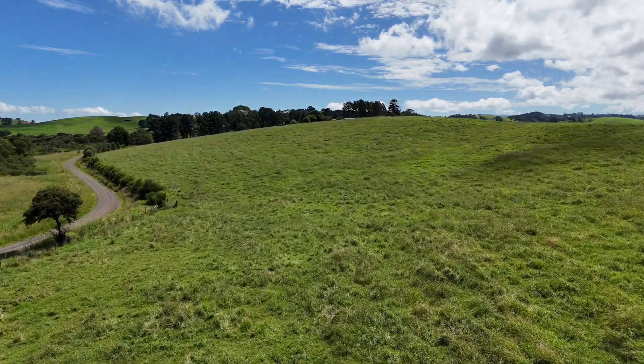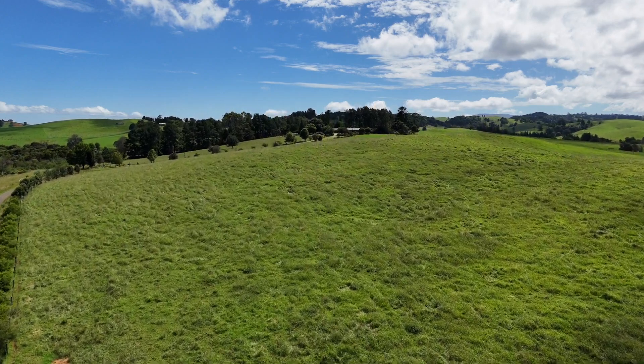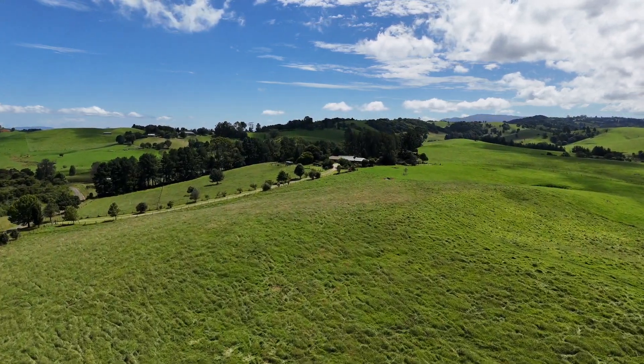Everything is here: a tastefully renovated home with additional self-contained accommodation, usable and well-managed land, two spring-fed creeks, and only minutes to town.